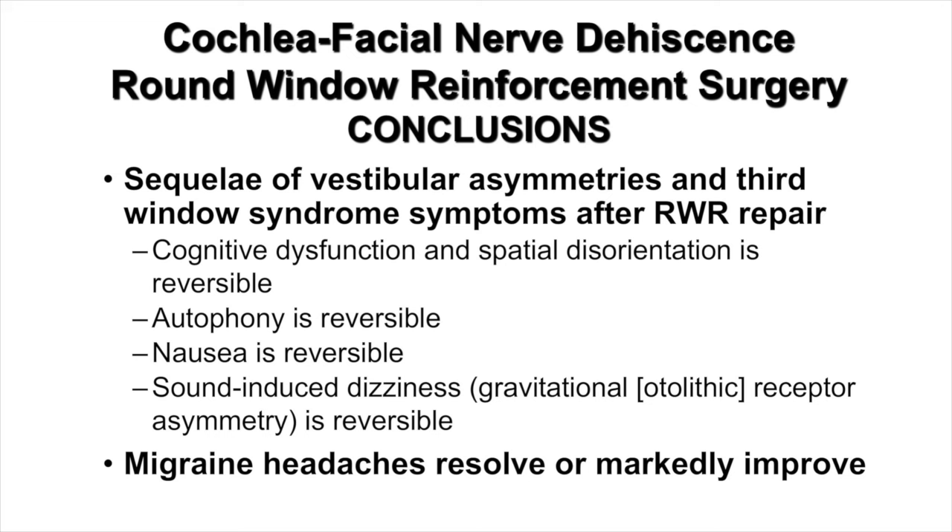In conclusion, after round window reinforcement surgery for cochleofacial nerve dehiscence, the sequelae of vestibular asymmetries and third window syndrome symptoms can resolve. Cognitive dysfunction and spatial disorientation are reversible, autophony is reversible, nausea is reversible, as is sound-induced dizziness and gravitational receptor dysfunction type of vertigo. Finally, migraine headaches resolve or markedly improve. This patient also had a family history of migraine and headaches before she developed her third window syndrome symptoms, but she markedly improved following her right round window reinforcement surgery.